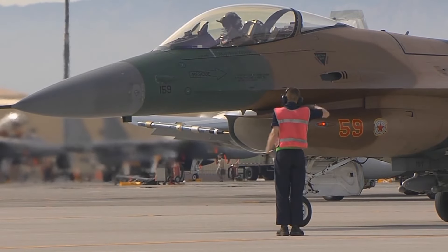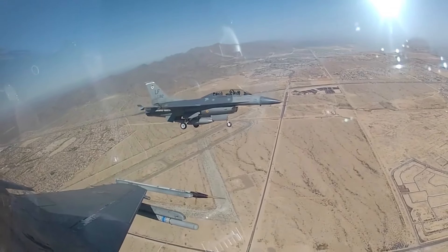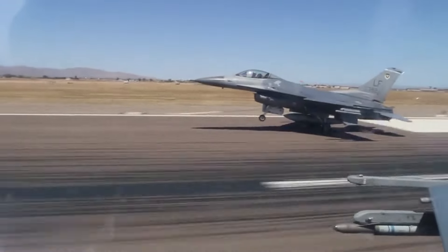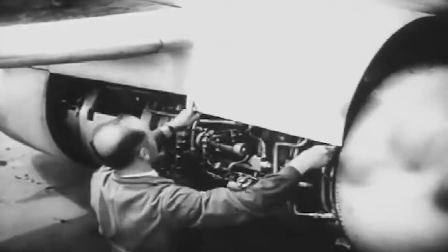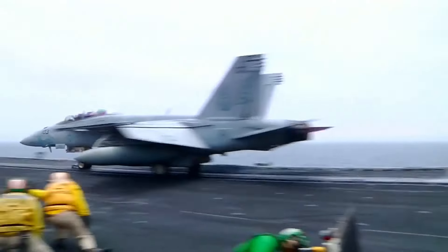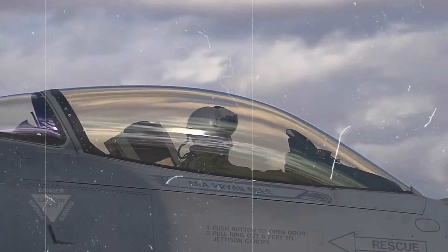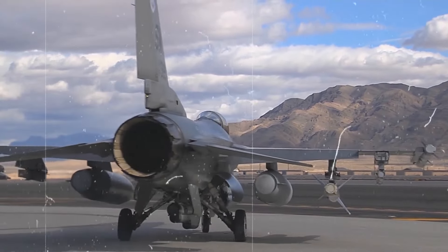As World War II drew close, the AR-234 underwent adaptations for special operations, including photographic reconnaissance, electronic intelligence gathering, and experimental night fighter roles. The Arado AR-234 Blitz shaped post-war aviation technology and design, showcasing the practicality and benefits of jet-powered aircraft for military purposes. Valuable lessons gained through its design and operation led to significant progress in aerodynamics, propulsion, material science, and avionics, ultimately influencing the future of aviation.